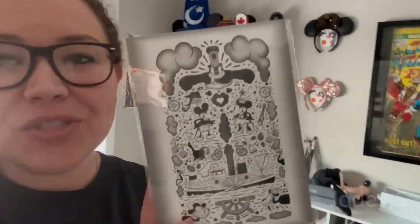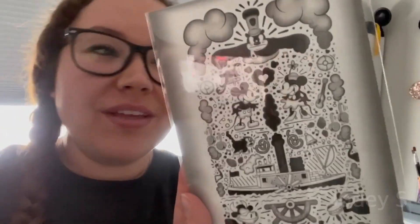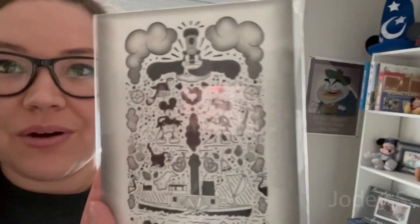Oh, and while cleaning up I realized I forgot to show this: an adorable Steamboat Willie print on a postcard by artist Jason Ratner. I love this so much and I'll find a place to put it.